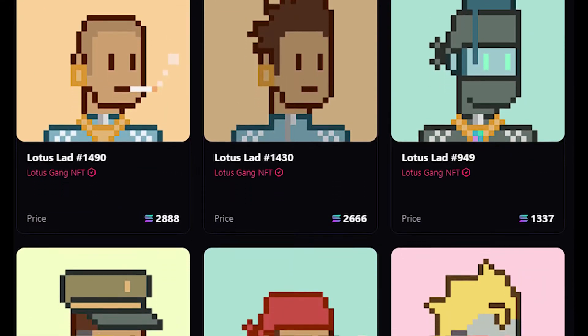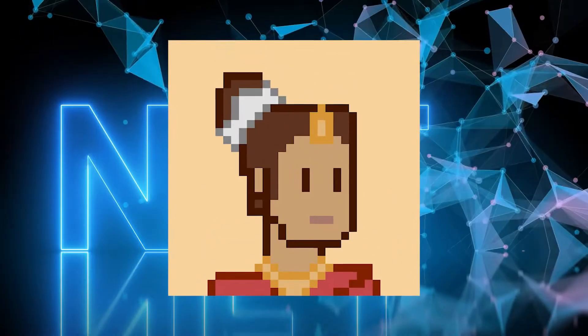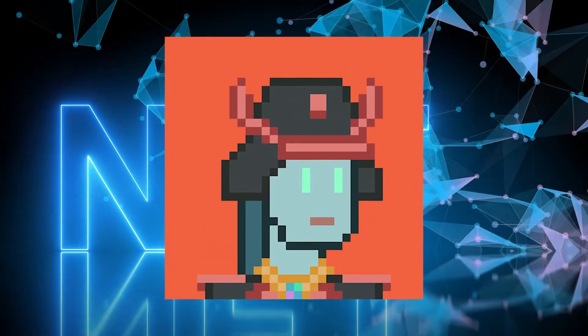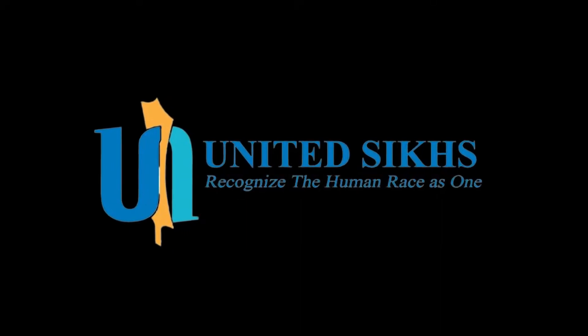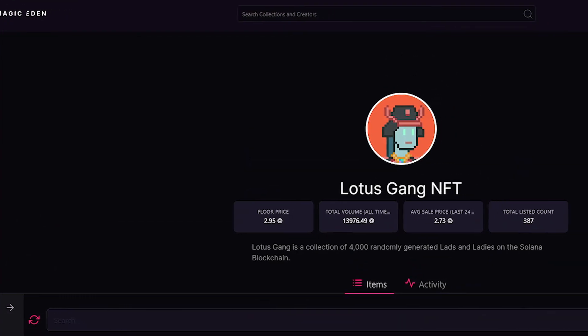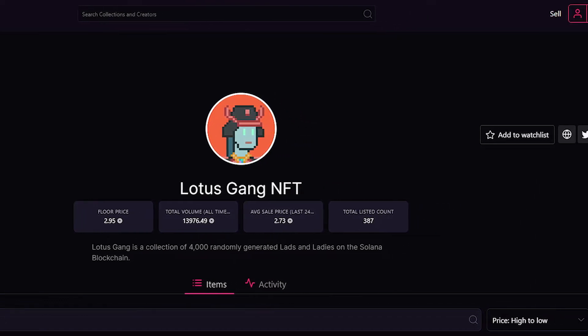Each Lotus Gang NFT comes with chains, helmets, scooters, and Asian-inspired clothing including saris, sherwanis, bangras, Thai crowns, and samurai armor. The Lotus Gang donates 10% of their mint event proceeds to charity, with United 6 being one of the original charities. A Lotus Gang NFT with a current floor price of 0.59 SOL may be purchased on Magic Eden.